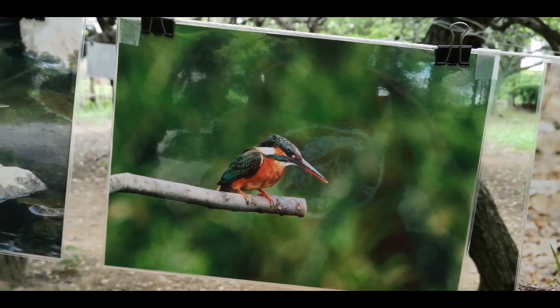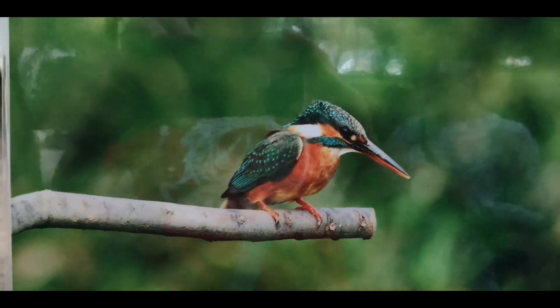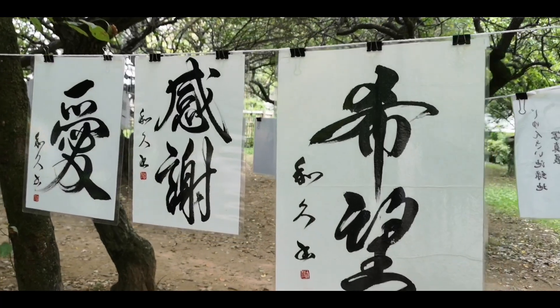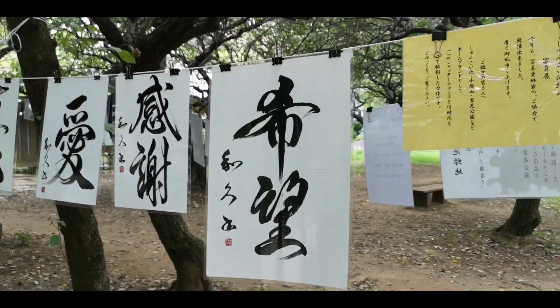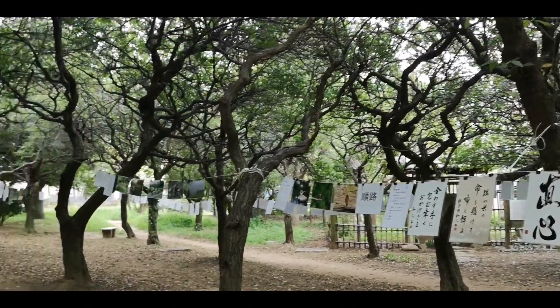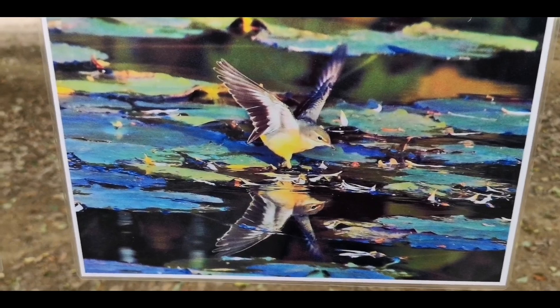And you know, all photographers want to take a photo of this kingfisher — fisher king. So he is here in the park. And then you even have Japanese calligraphy, probably winners of some competition, displaying their art here like this in the park. Isn't this cool?